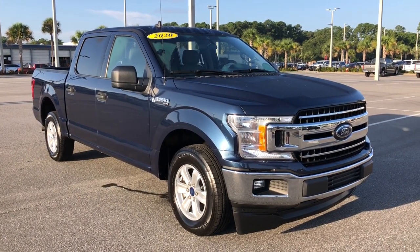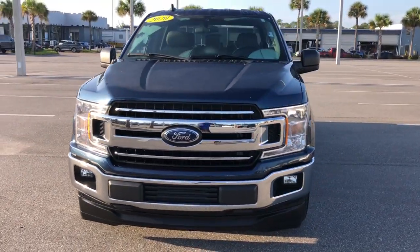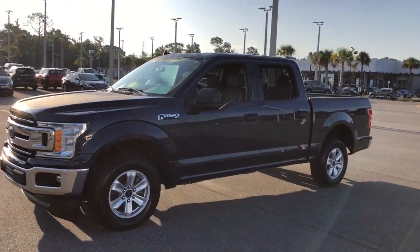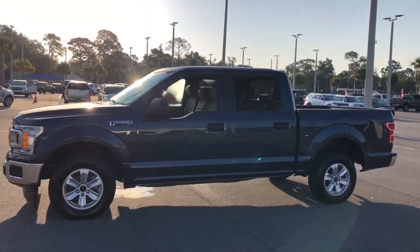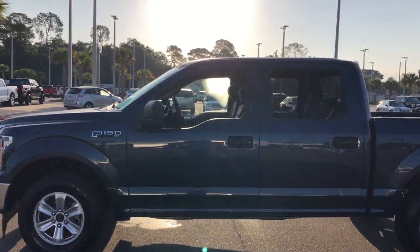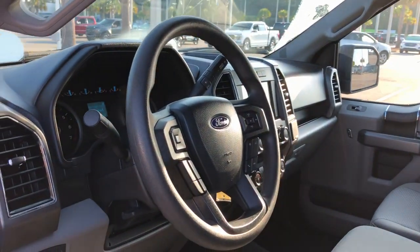Look no further than the 2020 Ford F-150. This vehicle is an outstanding buy with fewer than 35,000 miles on the odometer. Take a closer look at this full-size F-150 — it's the light-duty pickup that leverages military-grade aluminum alloy and high-strength steel to produce class-leading towing and payload capabilities.